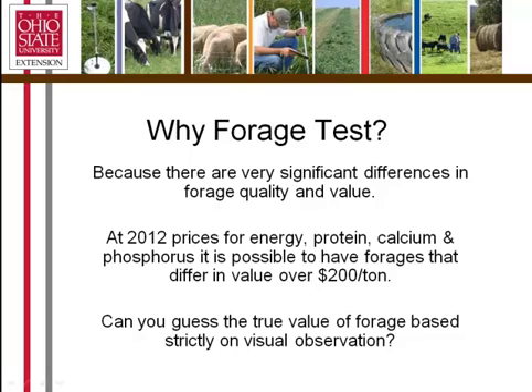Why forage test? Because there are significant differences in forage quality and value. If you're purchasing hay, you could buy a higher quality. And if you're selling hay, you can differentiate your product. In addition, if you're in agriculture and feeding livestock, you could feed the best quality hay to the animals that need it.